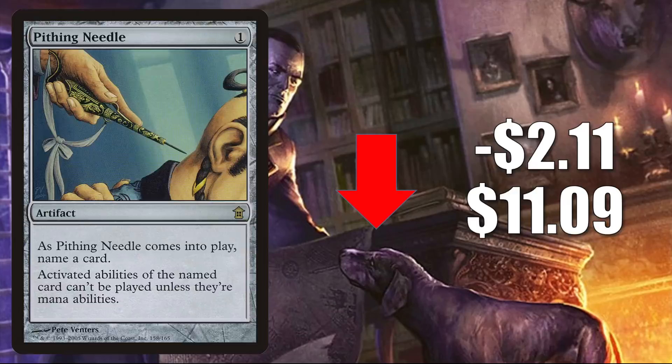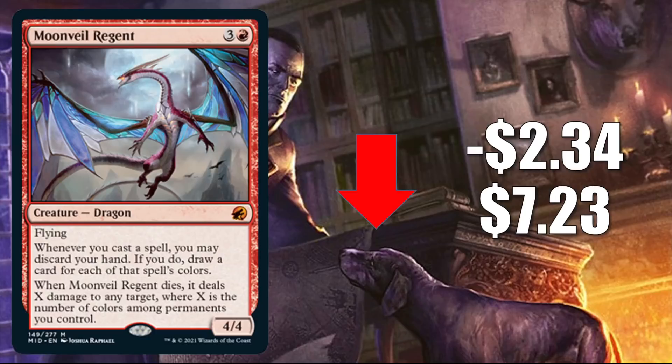Moonveil Regent goes down $2.34 to $7.23. Some of these Midnight Hunt cards are still trying to find their price point as packs are quickly being cracked. In standard so far, I'm seeing four of these in Boros Aggro. It is also getting some Commander play in builds like the Ur-Dragon.